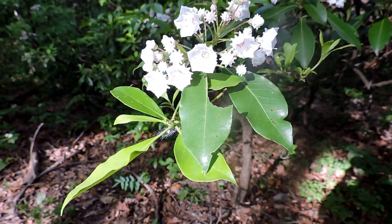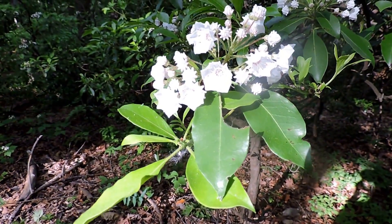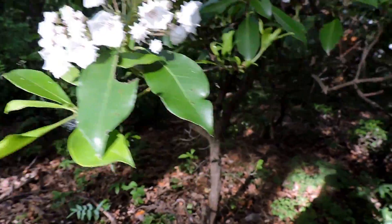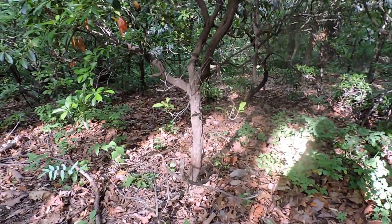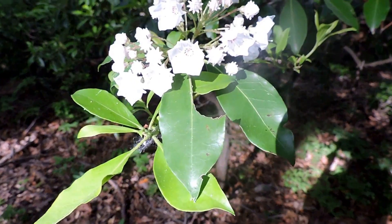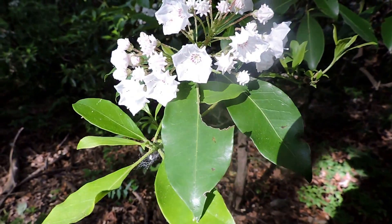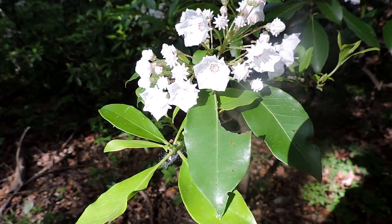So this is mountain laurel, sometimes called calico bush, sometimes called spoon wood because it forms knotty type of branches and they're useful for shaping into spoons. The scientific name is Kalmia latifolia, named after a botanist, Peter Kalm.